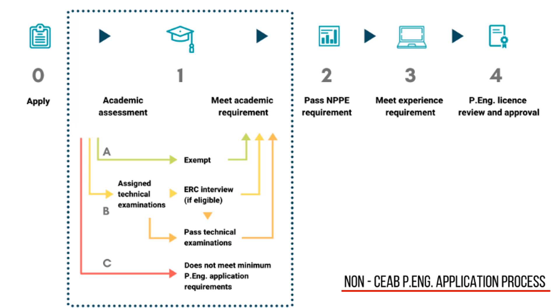As a result of the ARC's assessment, applicants follow three different paths — A, B, and C — to their next step in licensure. Path A: the applicant has met the academic requirements and advances to the national professional practice examination.